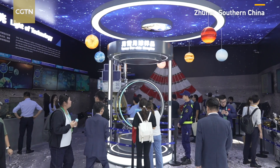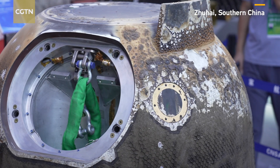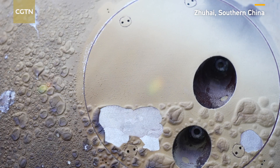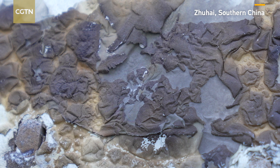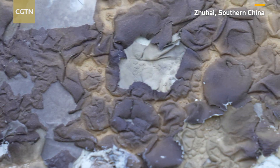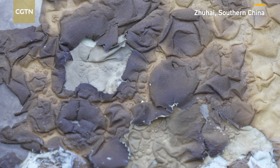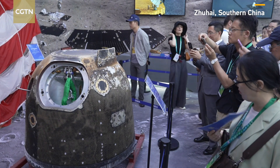The China National Space Administration (CNSA) is showcasing the latest achievements of China's space industry in key projects, technical research and application. The display includes six modules such as Light of Technology and Commercial Space, using objects, models, images and videos.